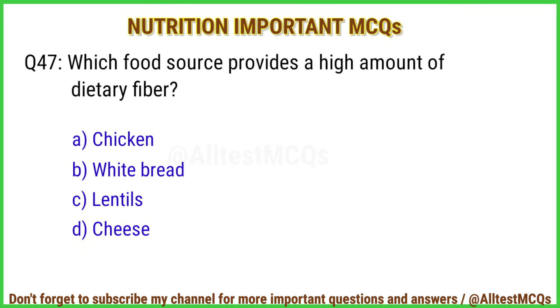Q47. Which food source provides a high amount of dietary fiber? Right answer is option C: Lentils.